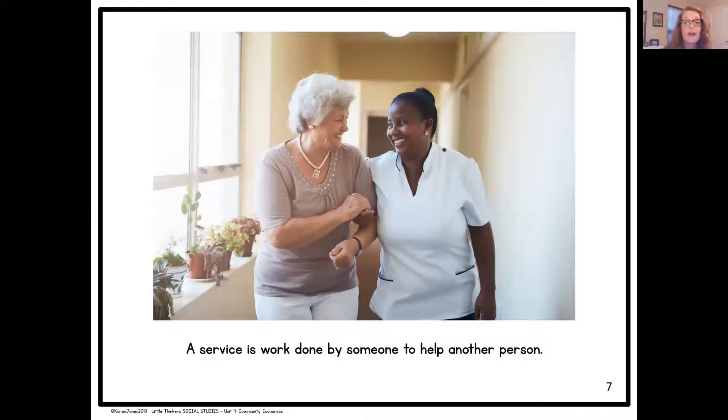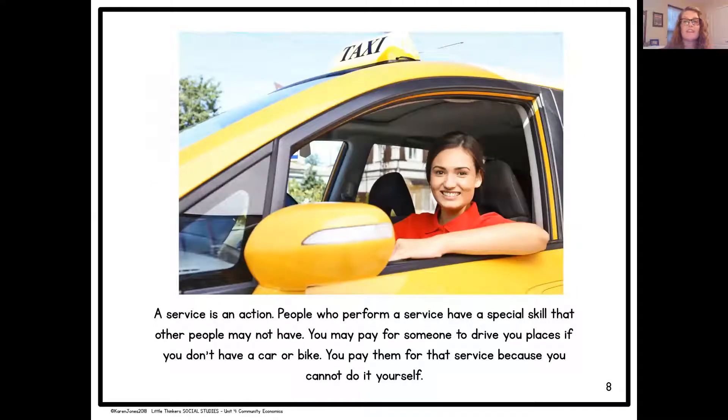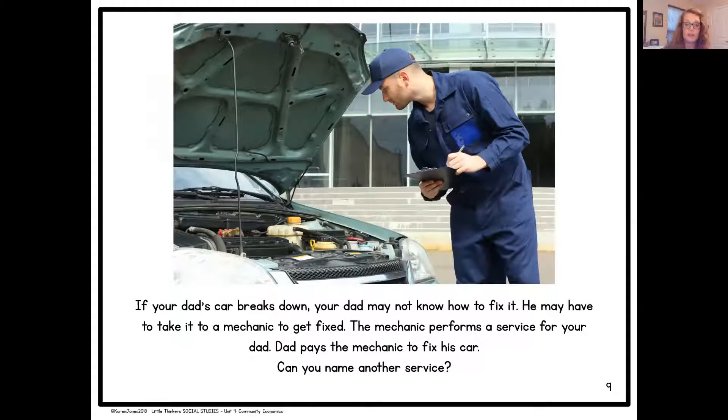A service is work done by someone to help another person. A service is an action. People who perform a service have a special skill that other people may not have. You may pay for someone to drive you places if you don't have a car or bike — you pay them for that service because you cannot do it yourself. If your dad's car breaks down and he doesn't know how to fix it, he may take it to a mechanic. The mechanic performs a service for your dad, and dad pays the mechanic to fix his car. Can you name another service?